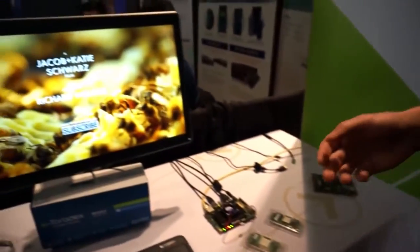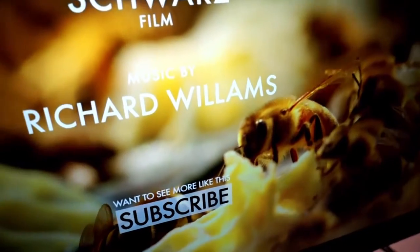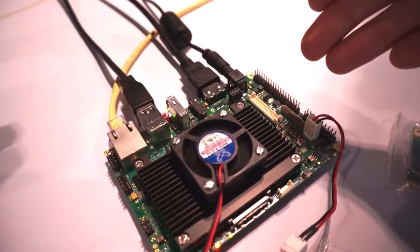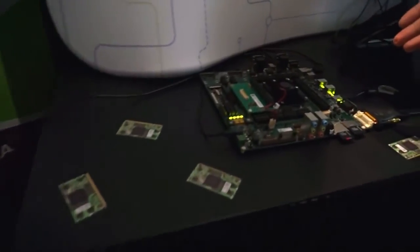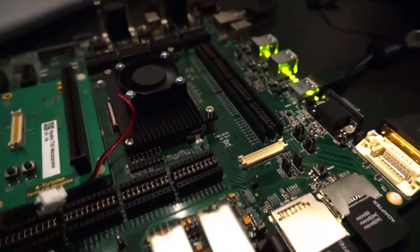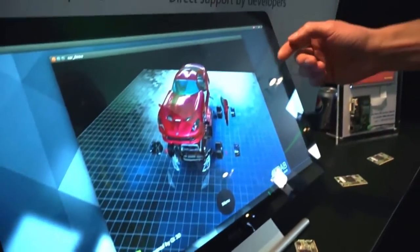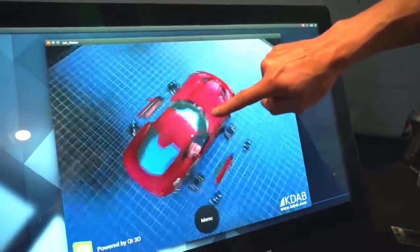Over here it's streaming 4K video running on an XORA carrier board streaming over HDMI. Over here, Apalis evaluation board with a TK1 module showcasing powerful OpenGL graphics capabilities provided by KDAB.